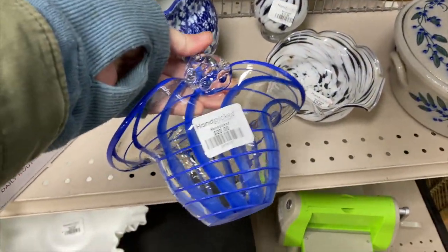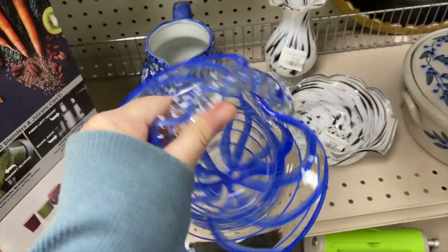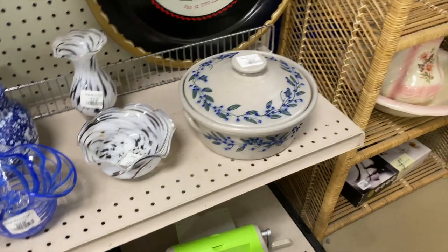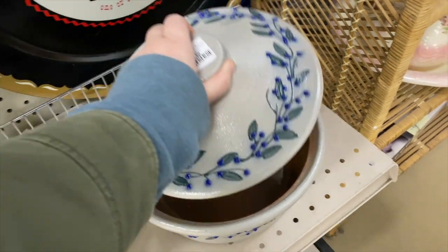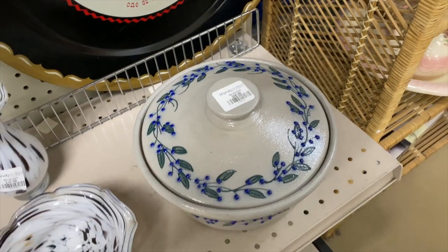Some art glass — art glass really isn't my thing. I know a lot of people are really into it but I don't really decorate with it myself, I don't really understand it that much. It's pretty but I just wouldn't know where to put it in my own home. Everyone has their things, right? I do like this little blueberry crock though — that's awesome.